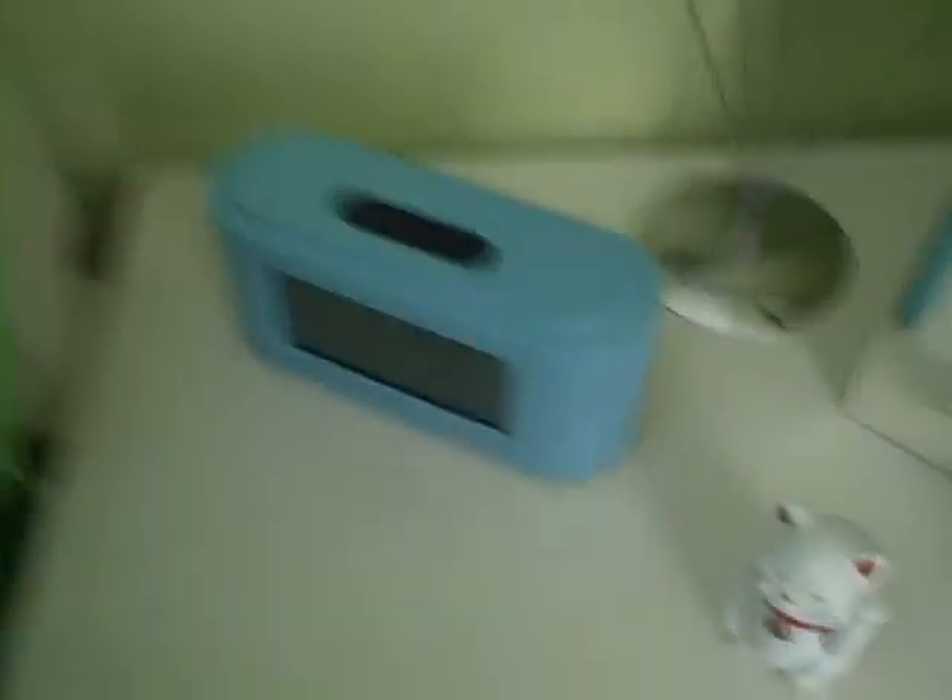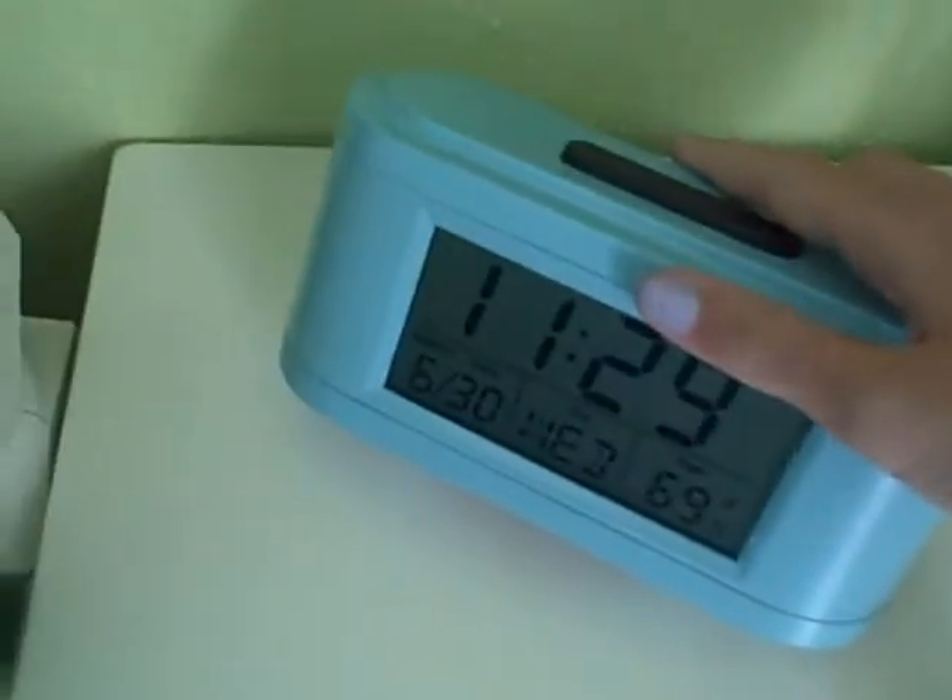I have these pillows — the pillowcases are also from Pottery Barn Teen, all of them, except the green sheets which are just normal green sheets from Target. This is my bed. And this is my side table — it's new, also from Pottery Barn Teen. So is this clock; the clock is from Pottery Barn Teen too. I get a lot of stuff there.